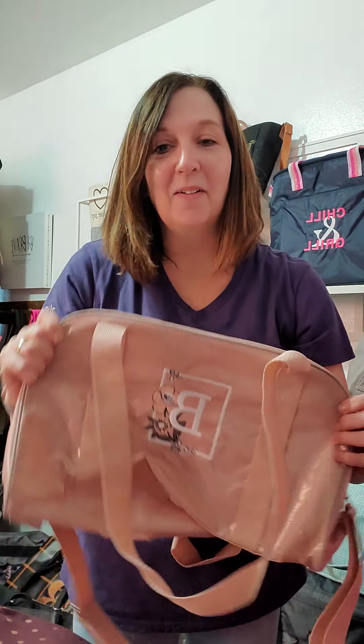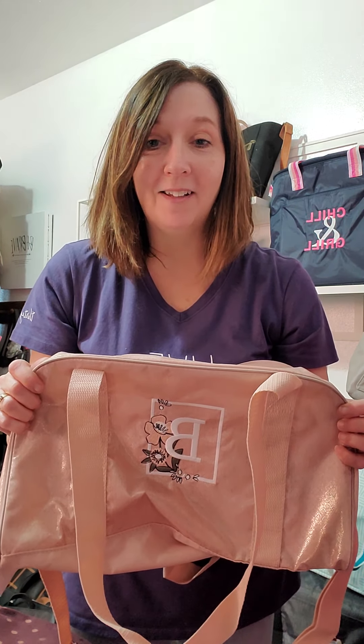Hey everyone, it's Brenda. Welcome back. I am here with another product that's in our spring-summer catalog and that I think you will absolutely love — if not for yourself, then for maybe a little one in your family or a younger one.